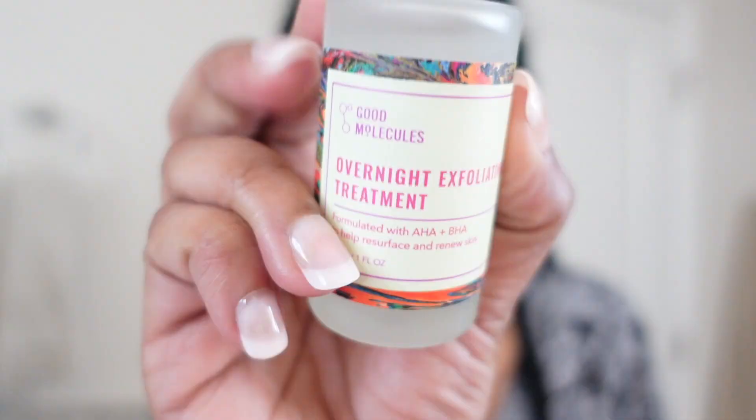I'm gonna use this overnight exfoliating treatment — it says overnight but I use it during the day. I just feel like this can't tell whether it's night or not, so who cares. It feels really good on my skin — it's like a water-oil consistency but it's not oily, if that makes sense. I don't know how to explain it. It dries matte, if that makes sense.